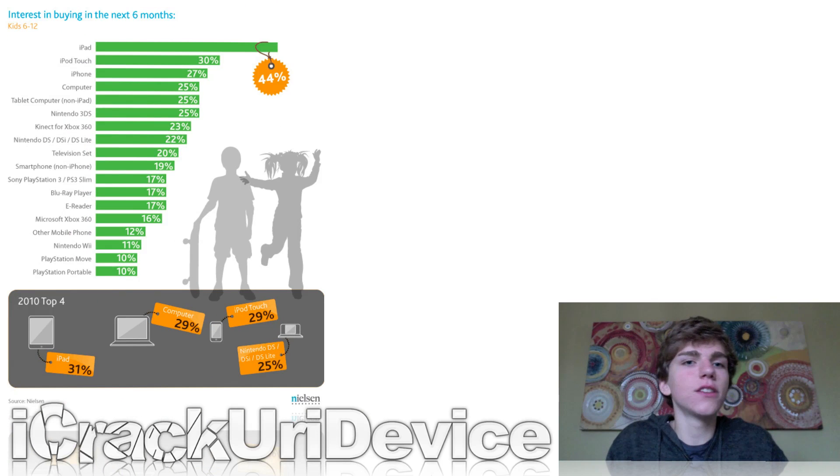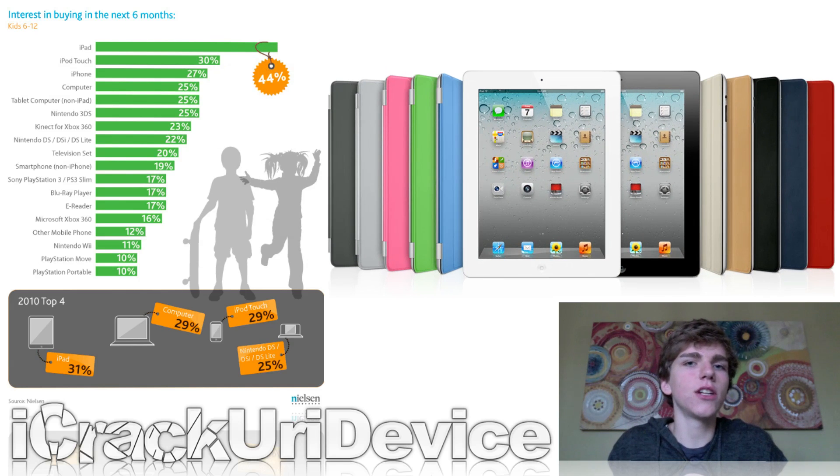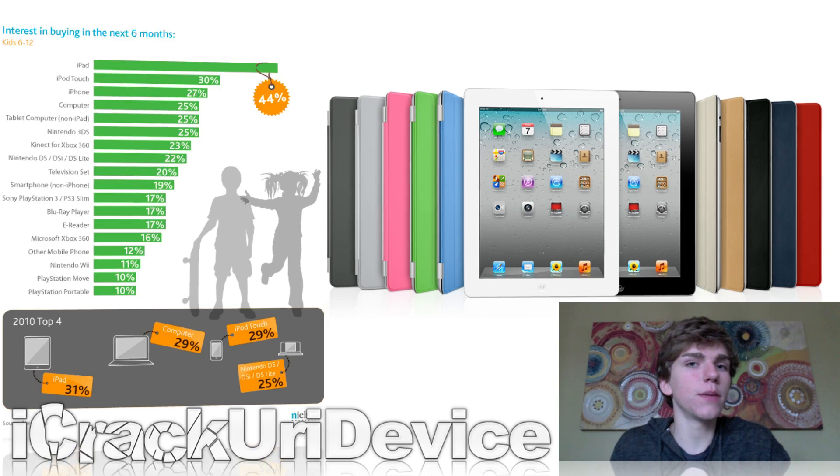Nielsen took a survey of what kids ages 6 through 12 would most likely want for Christmas, and it basically goes in this order: an iPad, an iPod Touch, an iPhone, and everything else. Apparently, 44% of kids ages 6 through 12 want an iPad more than anything else this holiday season. It's definitely impressive to see how far Apple's products reach and how they go into such a young demographic.